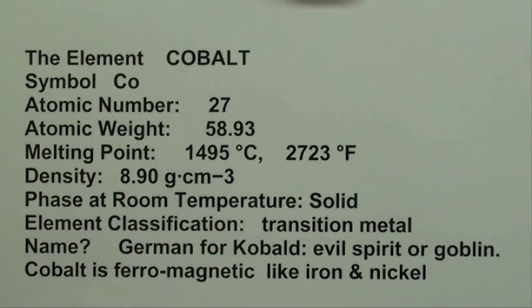The origin of the name is from the German word 'kobalt,' which meant evil spirit or goblin. Cobalt is ferromagnetic like iron and nickel. Remember there are only three magnetic metals: cobalt, iron, and nickel. There are several others that are paramagnetic, meaning they have some magnetic qualities, but we're not going to talk about those.